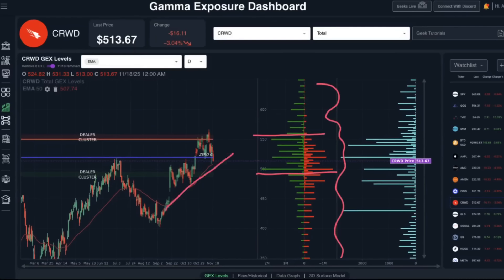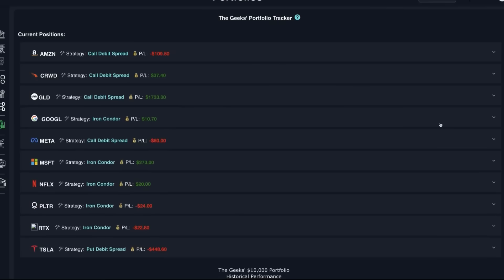We think this uptrend can maintain, basically grinding slowly higher over the next few weeks. In general, the iron condor strategy has been really effective, especially on large mega-cap tech names that are holding up well during this market pullback. The trajectory is still up and to the right, but as a slow grind — and an iron condor does really well in that type of environment.